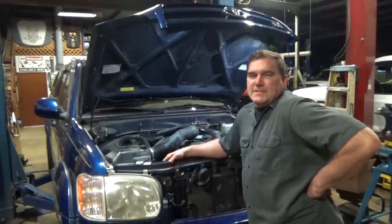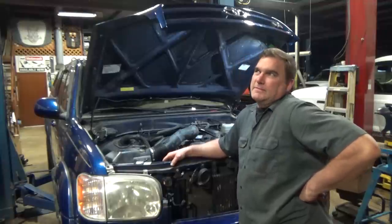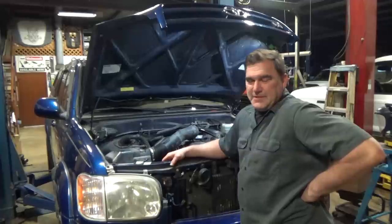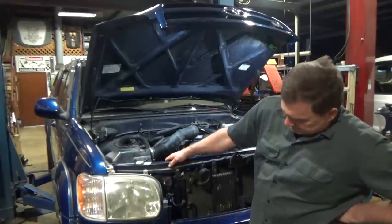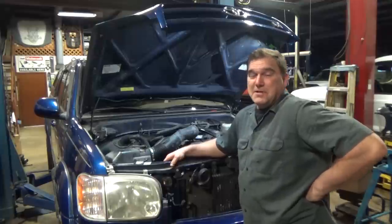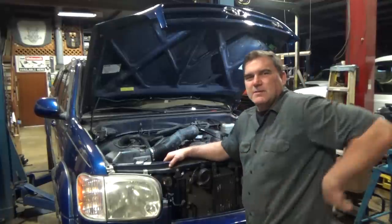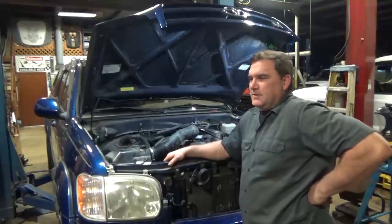Welcome back to Lucre Automotive Services. Today I'm working on a 2005 Toyota Tundra with a 4.7 liter 2UZ-FE V8 engine. This is actually a really pretty nice truck. It's been 160,000 miles on it.